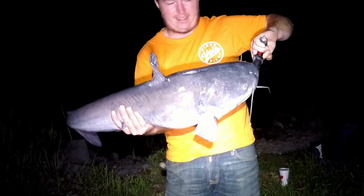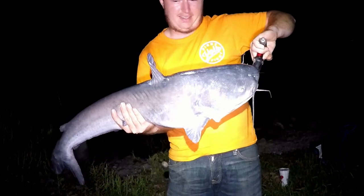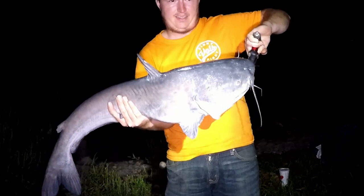Hey guys, today we're gonna go catfishing. We're gonna try to catch some shad real quick and head over — they've supposedly been dropping the water a lot. It looks like a little bit, so maybe we'll be able to get to one of our good spots and catch some catfish. Let's go get some bait real quick and then go get the cats.